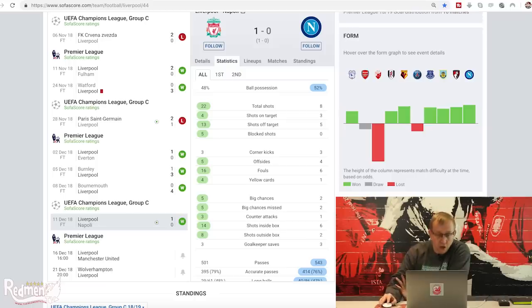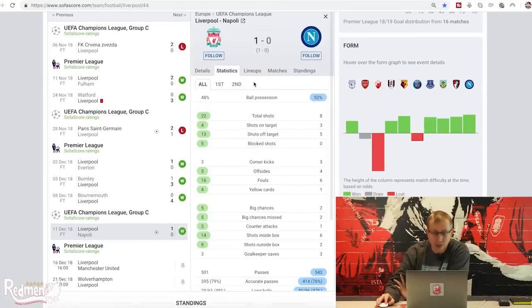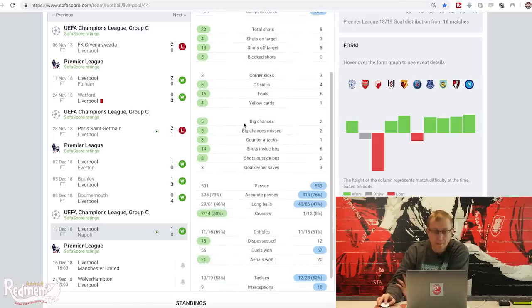Starting with SofaScore - looking at the Liverpool 1 Napoli 0 result. Liverpool actually had less of the ball against Napoli, only 48% to 52%. But we dominated in key areas: 22 total shots to 8, 4 shots on target to their 3, 13 shots off target for Liverpool, 5 for Napoli, 5 blocked shots. We missed 5 big chances throughout that game, Napoli missed 2. We had 3 counter-attacks to their 1.